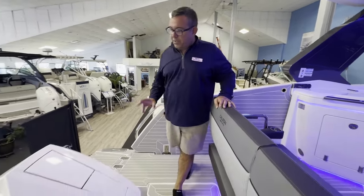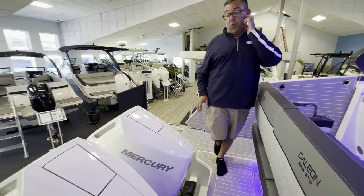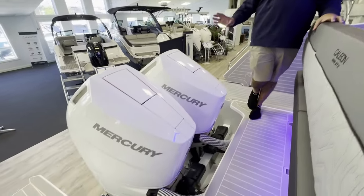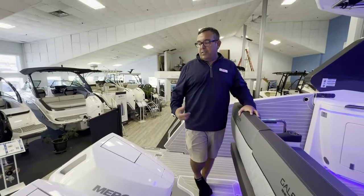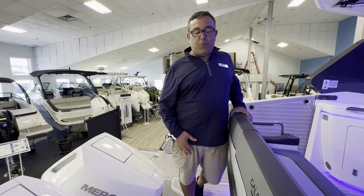Let's start with the engine package. This is equipped with our new Mercury 400s. It's a new upgraded package for this boat. We're very excited about it — it does give the boat an elevated level of performance.